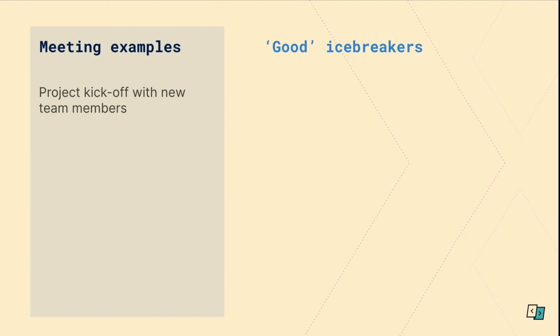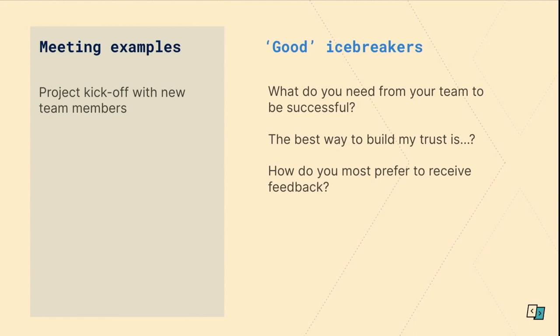Now we're going to go through examples based on actual meeting types. My first example is a project kickoff where you have new team members, whether they're new to the company or not. Some questions: What do you need from your team to be successful? The best way to build my trust is? How do you most prefer to receive feedback? You could start with something like what's your favourite type of food — there's nothing wrong with food questions — but in an introductory meeting, I think you and the team will get more value out of the answers to those work-related questions. Use the food ones later!